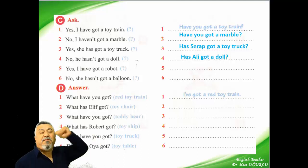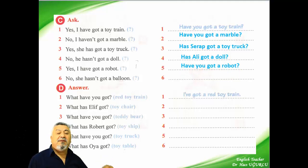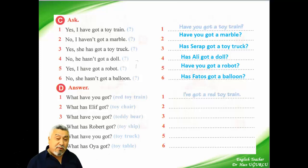And the fifth — answer: yes, I have got a rabbit. Have you got a rabbit? Yes, I have got a rabbit. And the sixth: no, she hasn't got a balloon. Has she got a balloon? Or: has Fatosh got a balloon? Has Seraph got a balloon? No, she hasn't got a balloon.